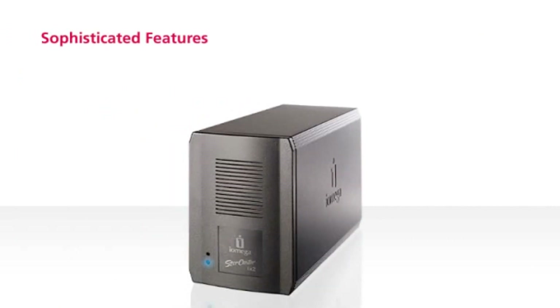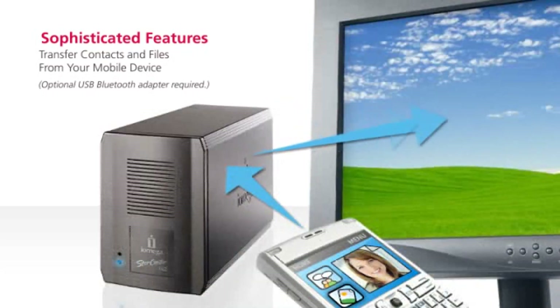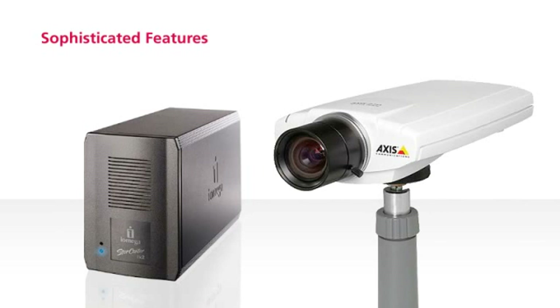The StoreCenter iX2 offers some truly unique features. Easily transfer contacts or photos from your Bluetooth phone to your computer using the StoreCenter iX2 — just click and send. If you need to keep an eye on the office, simply connect and access a security camera to your StoreCenter iX2, then view the video when you return.